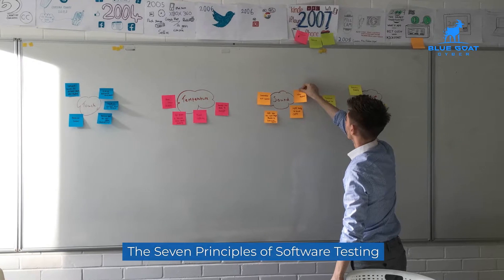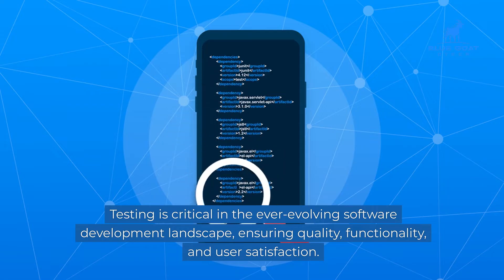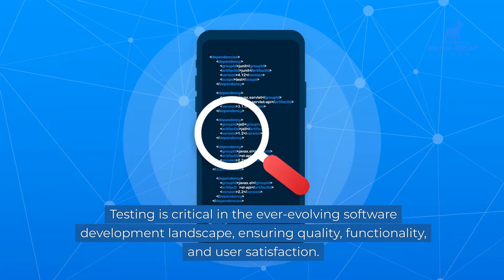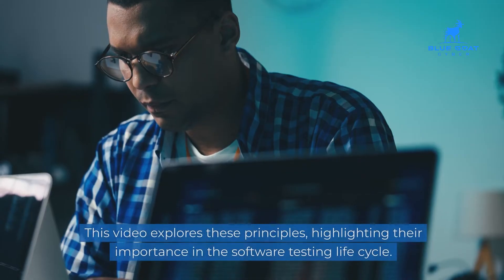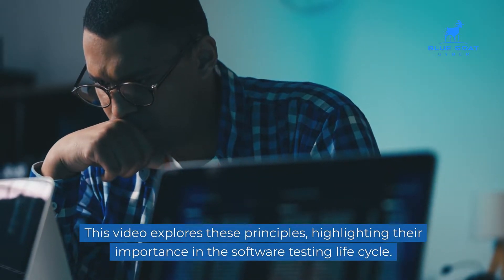The seven principles of software testing. Testing is critical in the ever-evolving software development landscape, ensuring quality, functionality, and user satisfaction. This video explores these principles, highlighting their importance in the software testing life cycle.